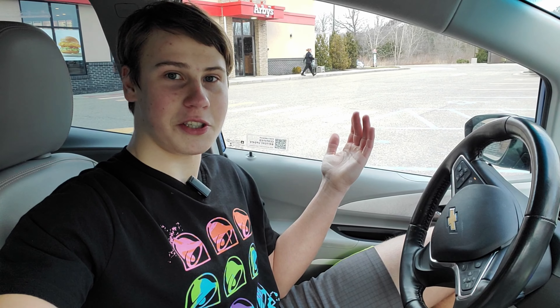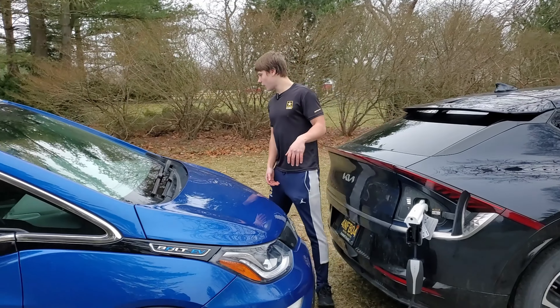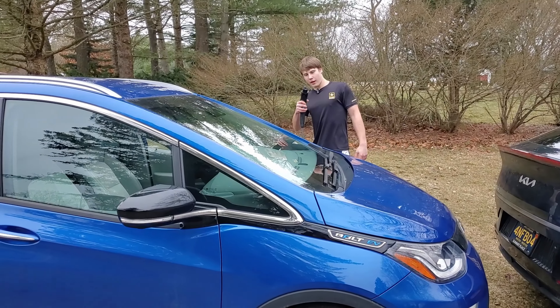It's going to be tough if I'm stuck on the side of the road. I'll show you how you can charge the Chevrolet Bolt using a Kia EV6 or roadside service — that's what will happen if I run out in this video. But crossing my fingers, I don't.